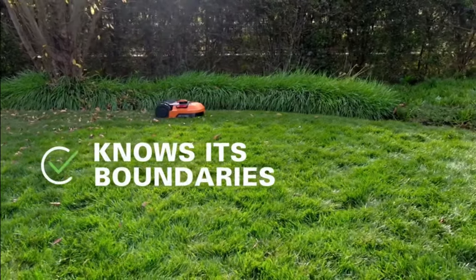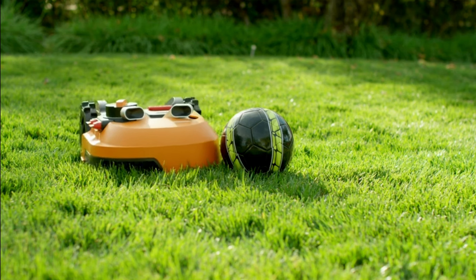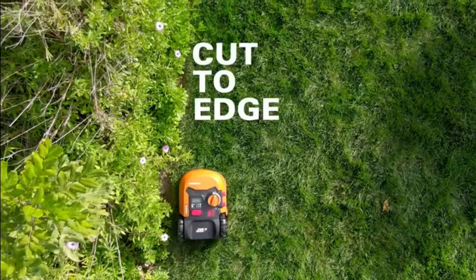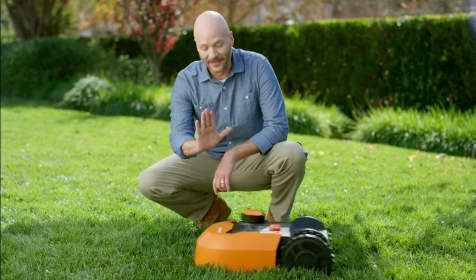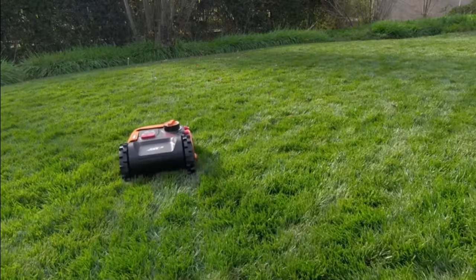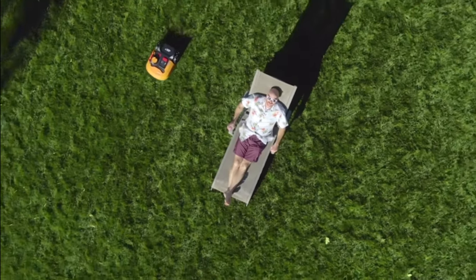Additionally, the WORX Landroid S features a floating blade disc that automatically raises the blades when encountering uneven terrain, preventing it from getting trapped or stuck. Powered by a high-efficiency brushless motor, it runs 50% longer, is 25% more powerful, and offers 10% longer life compared to mowers with brushed motors. The WORX Landroid S represents the next generation of robotic lawnmowers, delivering superior performance and functionality to tackle even larger yards with ease.